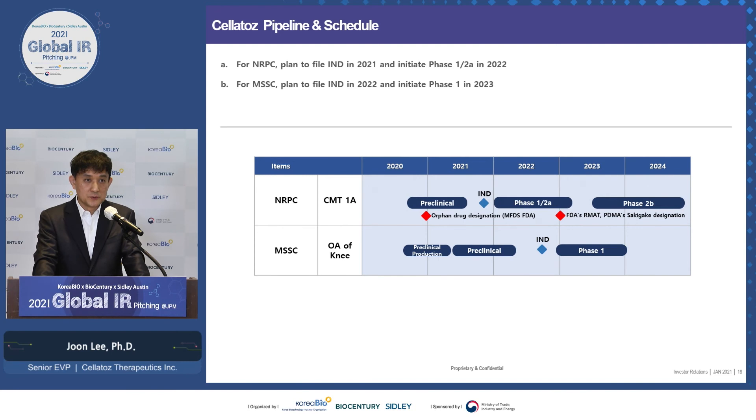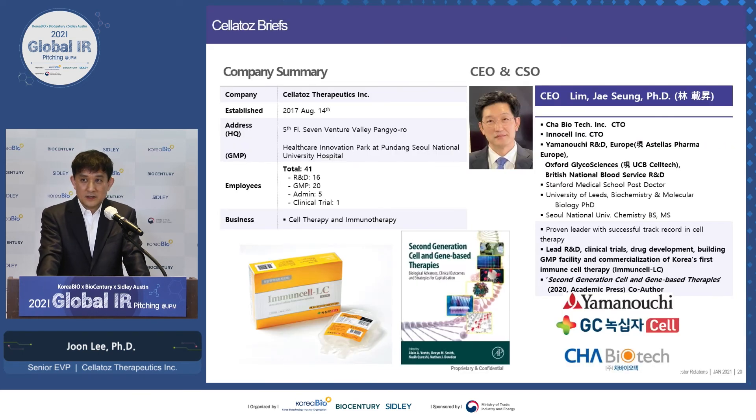For our pipeline schedule: for NRPC, we expect an IND to be filed before the end of the year and to enter phase 1-2A in 2022. For MSSC, even though IND filing was originally planned for 2022, we are accelerating the work and expect to file before the end of the year. We're a company established three and a half years ago with about 45 people working mostly in R&D and GMP. Our CEO, Dr. Lim, is an expert in cell and immunotherapy — he was instrumental in getting the first cell therapy drug approved in 2007, which is still popular in the market, and was also an author of a second-generation cell and gene-based therapies book by Elsevier last year.